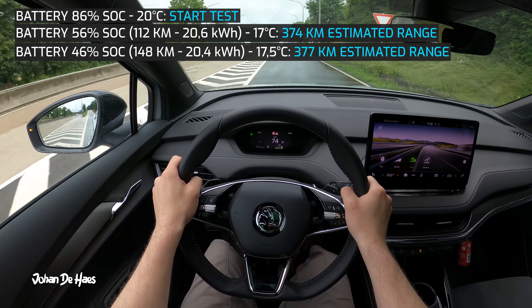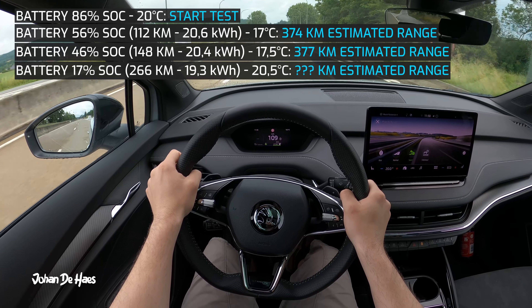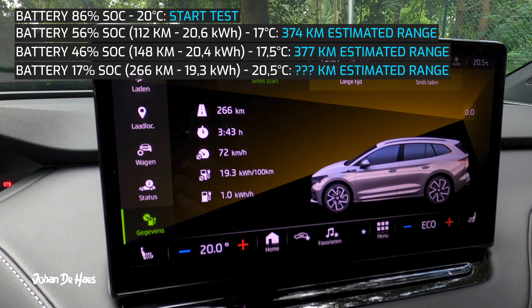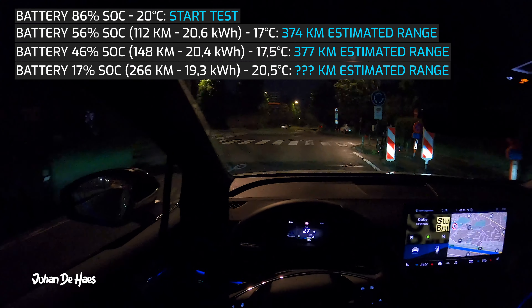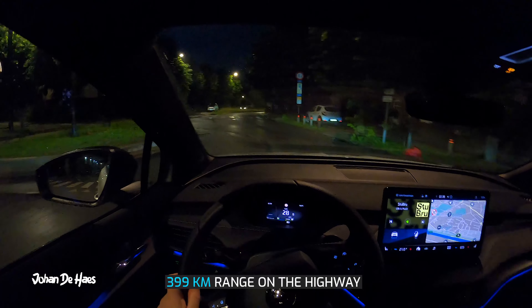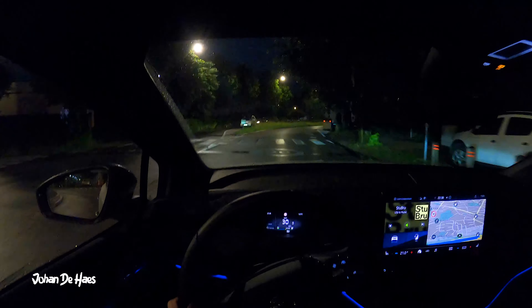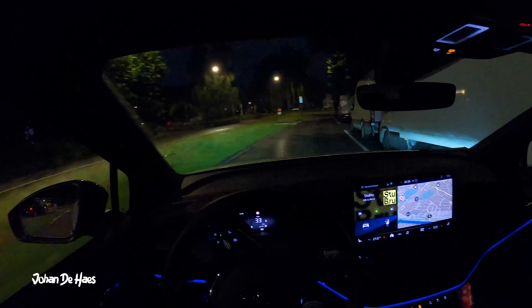Now we will drive all the way back by using the highway. The battery is down to 17 percent and the total length of the drive was 266 kilometers. Average consumption was 19.3 kilowatt hours, so the total range on the highway is 399 kilometers. This was a high intensity test.